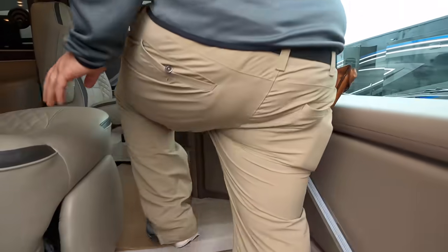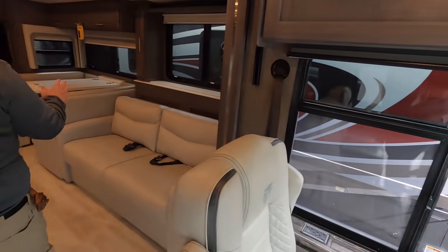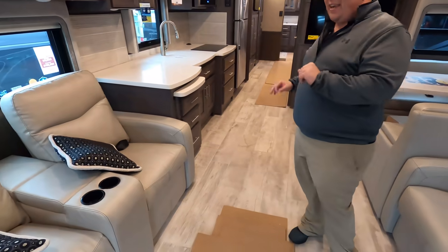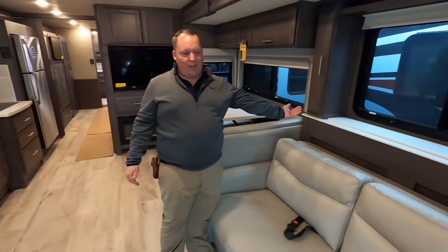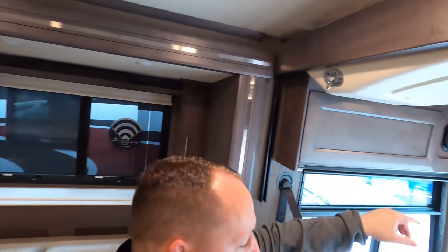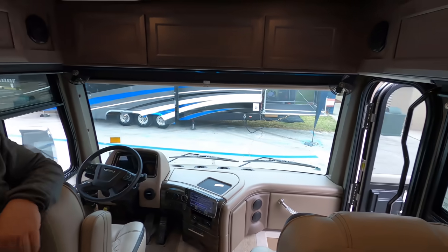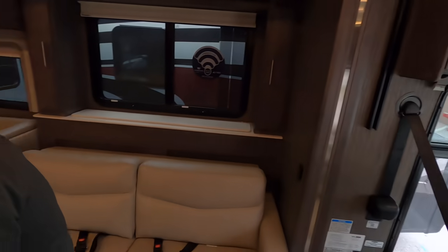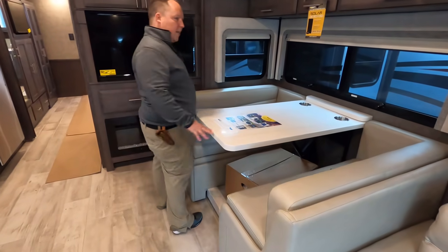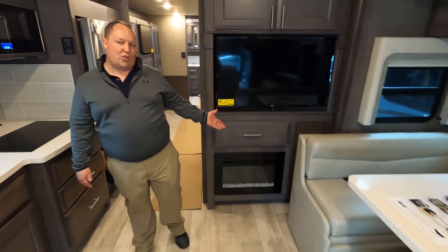Here's what this motorhome looks like: beautiful double slide-outs in the living room area, a tri-fold sofa, theater seats with a televator that lifts up, and you still get a bunk over the cab. It is a 360 horsepower Cummins engine on a Freightliner chassis. Look how big this dinette is — one of the most comfortable dinettes. And if you're watching the football game, you can have two TVs on at one time.